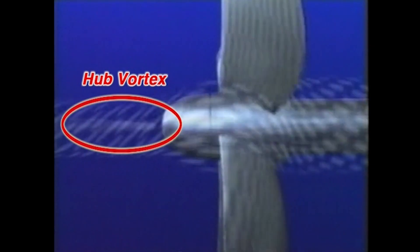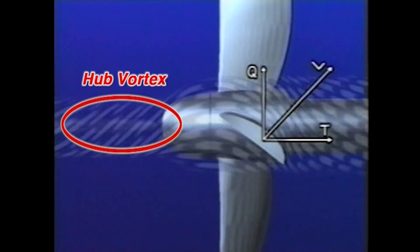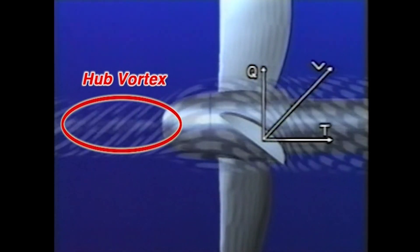Now let's look at the situation from the coordinates fixed on the rotating propeller blade. The difference in flow velocity between the upper and lower surface of the propeller blade results in a strong downward flow from the trailing edge of the blade. The downward flow of each blade integrates into a strong hub vortex.